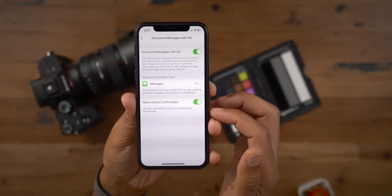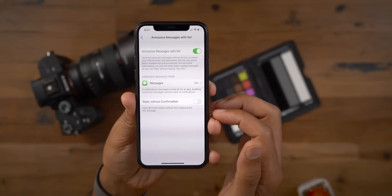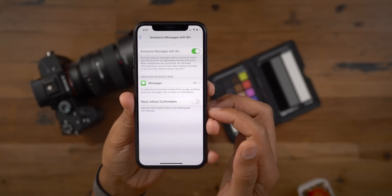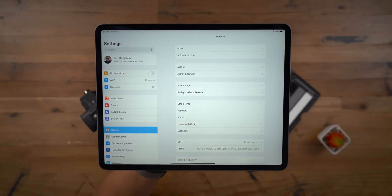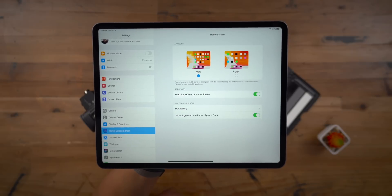You kind of have to hear it just to understand what I'm talking about, but this is definitely a cool feature that all second-generation AirPods users should be anxious for. iPadOS 13.2 adds a new home screen and dock preference panel.